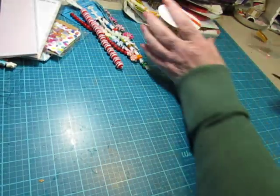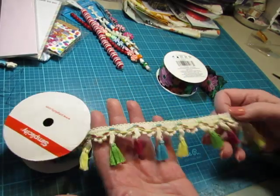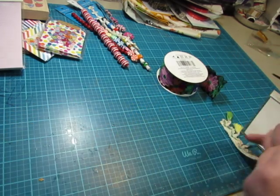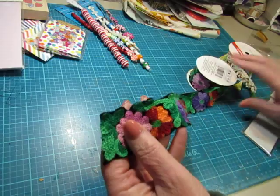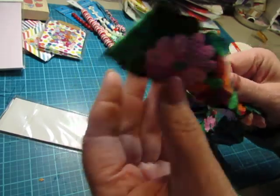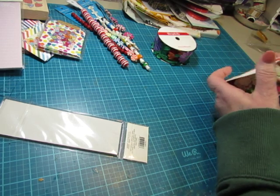And then I splurged on these because these are expensive and you only get one yard — although they put it on here as three feet because it sounds like more — but look at how beautiful that is. I love that. I'll have to use it sparingly and make it go a long way. And this also was one yard — it's soft, very soft and lovely. So yeah, that was a splurge. And that takes care of my craft shopping haul for today.